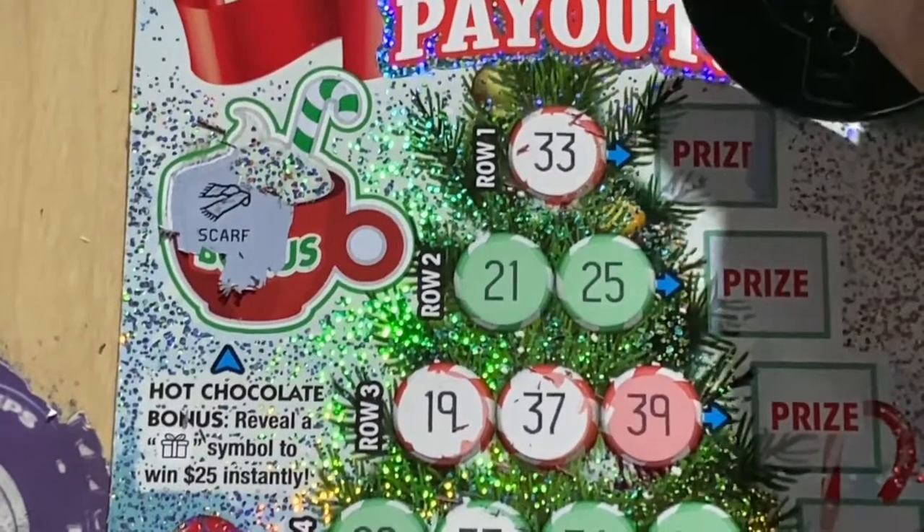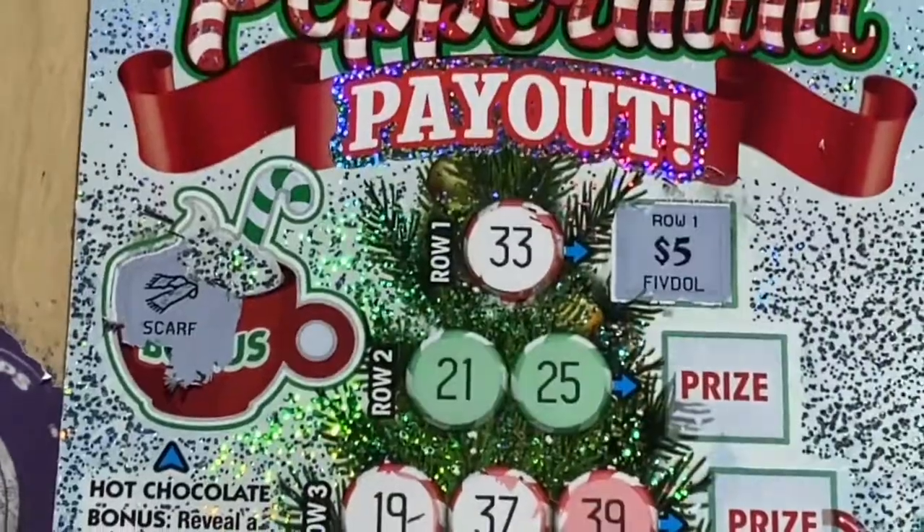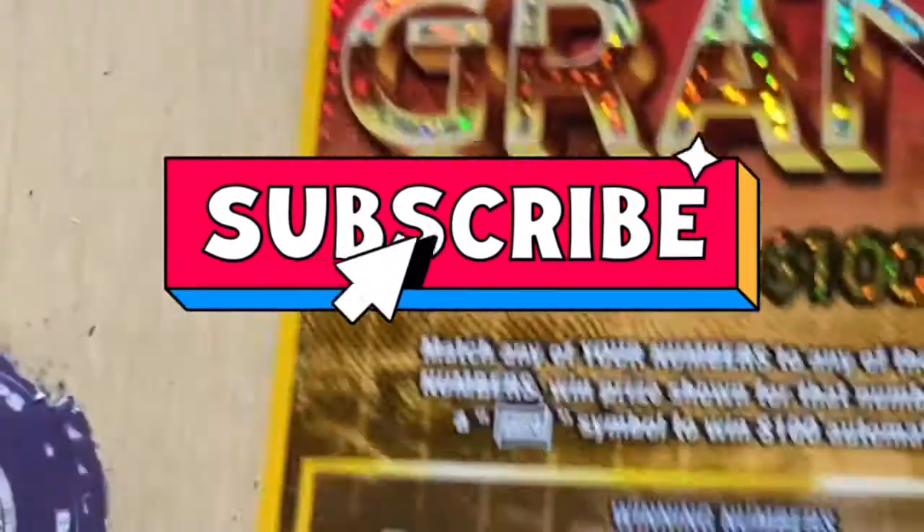$25 instantly, and I still haven't won that gift symbol. All right, let's see what we got — $5! Awesome, all right.